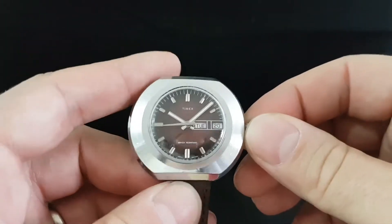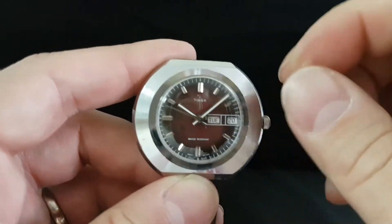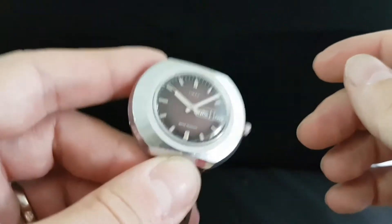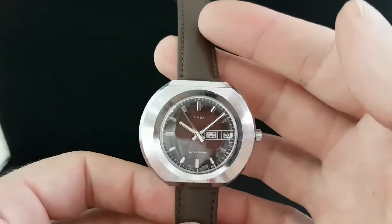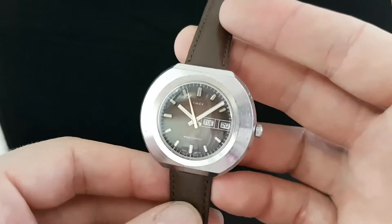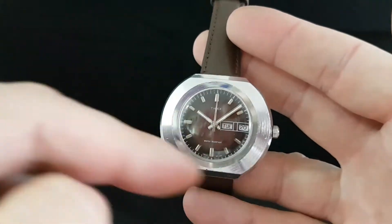Timex movements are a bit crude. As you wind in you will feel the dial and hear it rattle inside. That's how they came. There's no plastic spacers on these. This is quite an unusual watch, quite scarce with this Ellipse case.